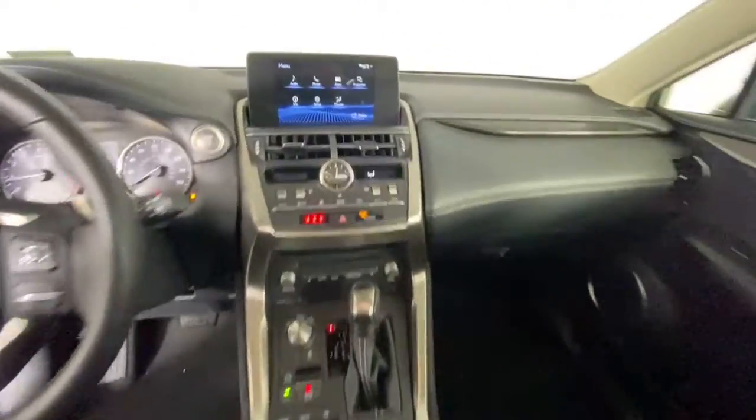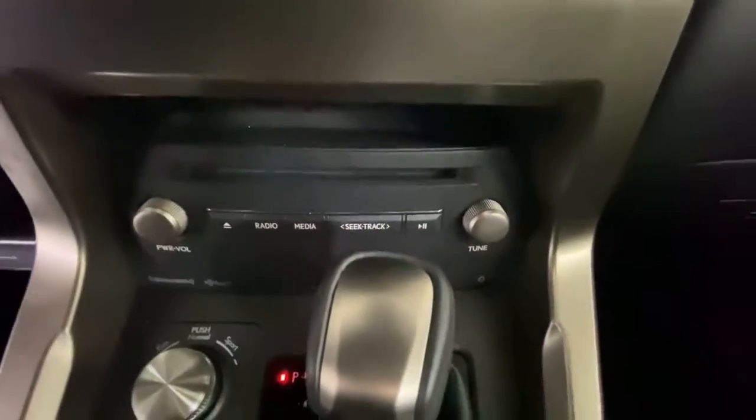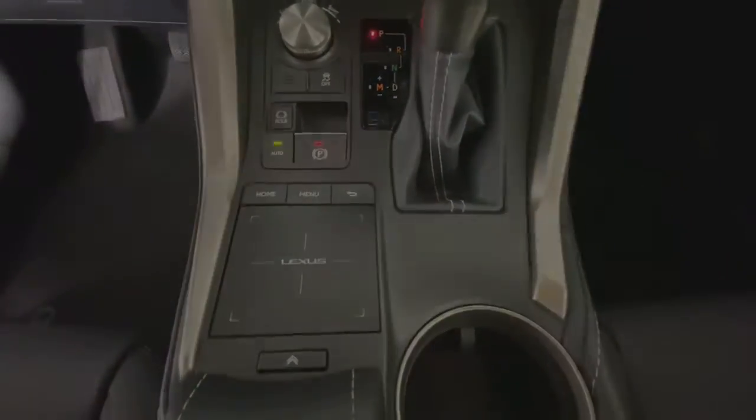These are just some of the great options this vehicle comes with: keyless entry, fog lamps, electronic stability control, trip computer, power windows, bucket seats.